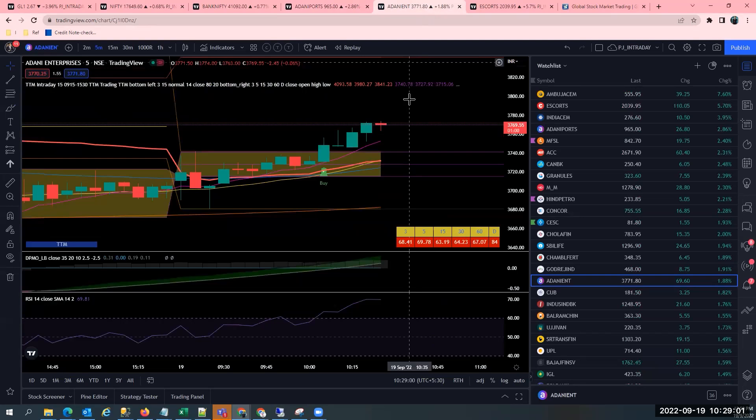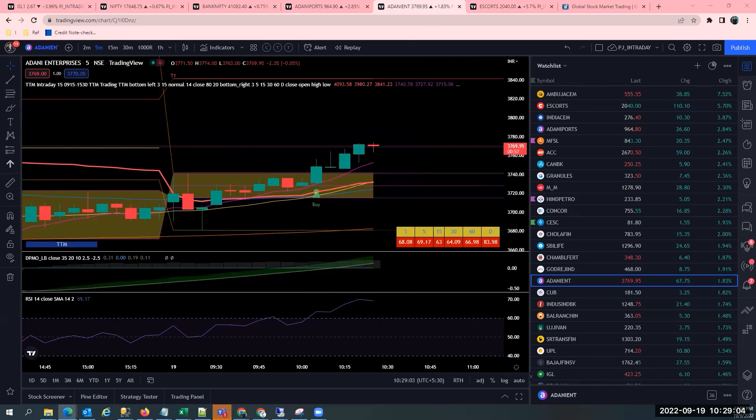So this account I'm showing right now is where I've taken Adani Enterprises as well as Escorts. So Escorts is a big breakout trade. Adani Enterprises is a reversal trade. Let's see how it goes. This is what the current plan is right now. I'm watching — one red candle is getting formed right now.